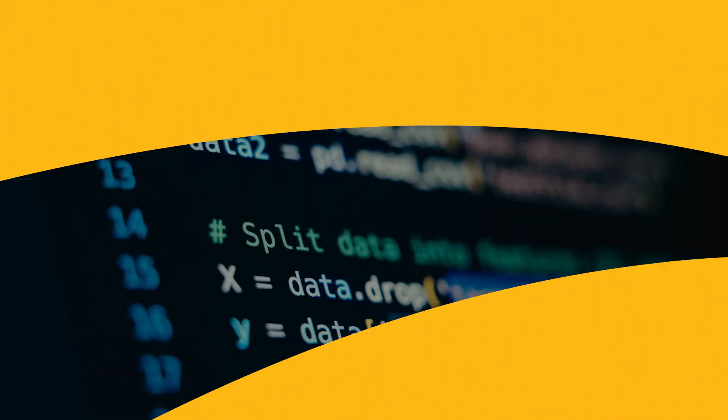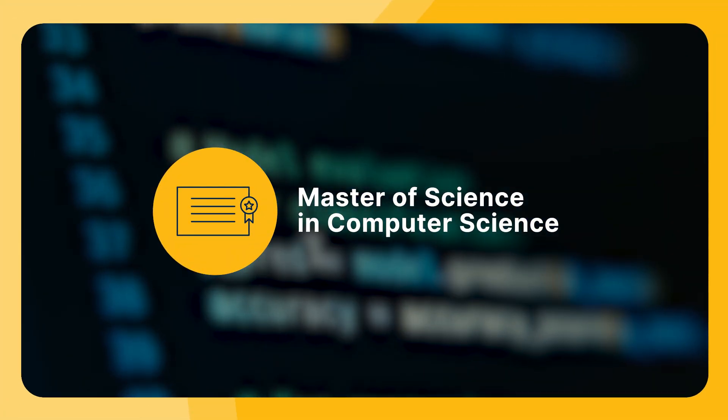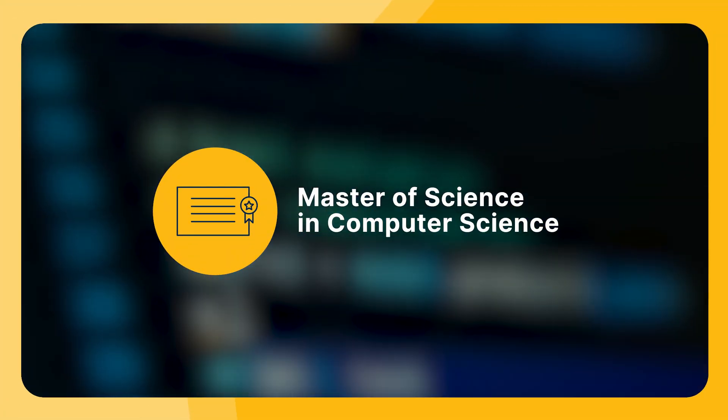You have your finger on the pulse of all things tech and want to grow your career in the field or break into it. An online master's in computer science from Southern New Hampshire University can help you do just that, turning your problem-solving skills into innovative software solutions.